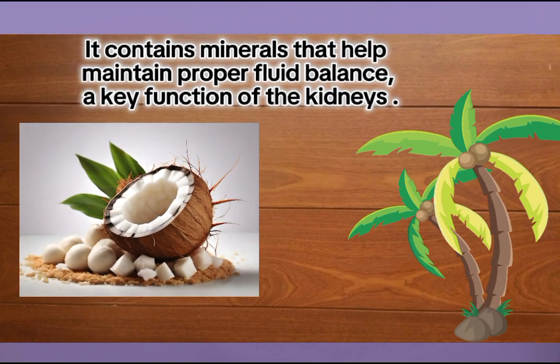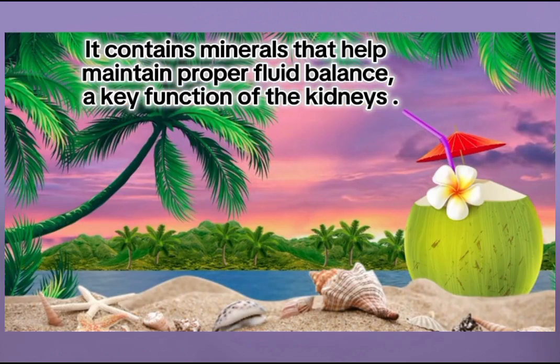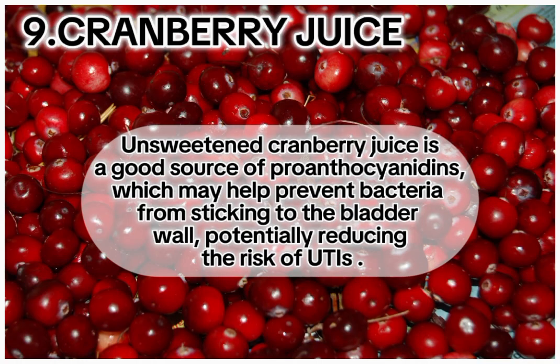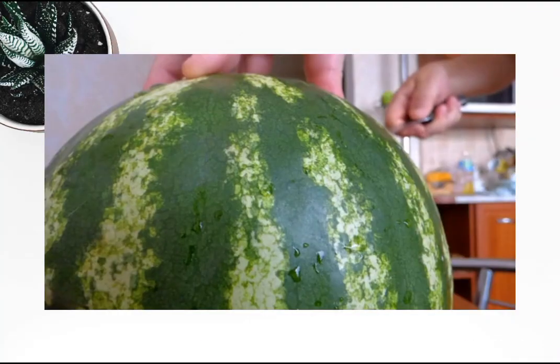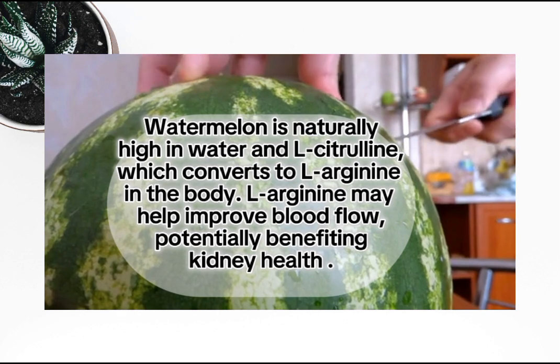Eight: coconut water. This natural electrolyte drink provides potassium, magnesium, and other minerals that help maintain proper fluid balance — a key function of the kidneys. Nine: cranberry juice. Unsweetened cranberry juice is a good source of proanthocyanidins, which may help prevent bacteria from sticking to the bladder wall, potentially reducing the risk of UTIs.